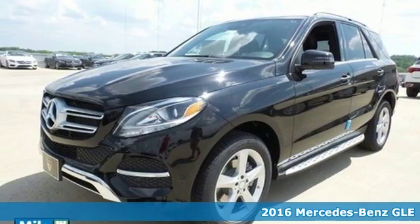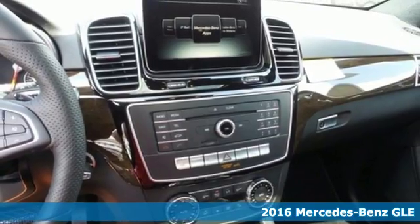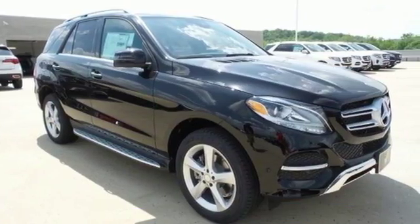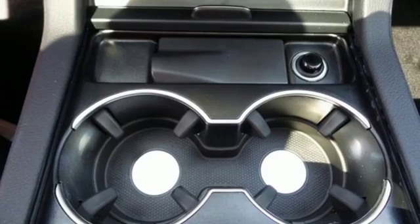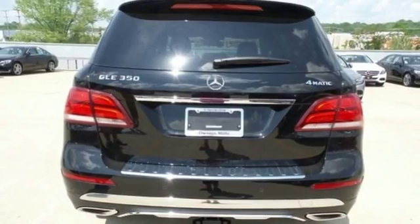It's a 2016 Mercedes-Benz GLE Class. The M-Class has been renamed, and with the new moniker comes even more performance, luxury and safety. The body has been tweaked with a twin power dome hood, redesigned headlights with LED daytime running lamps, sculpted fenders and full LED tail lamps.